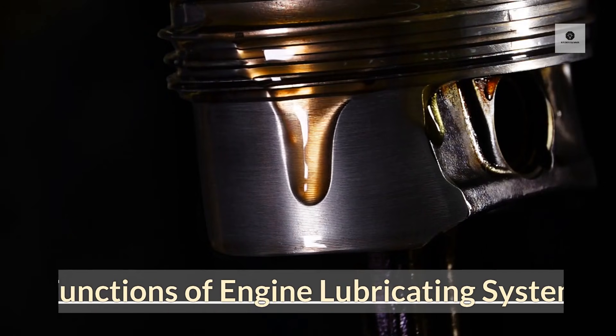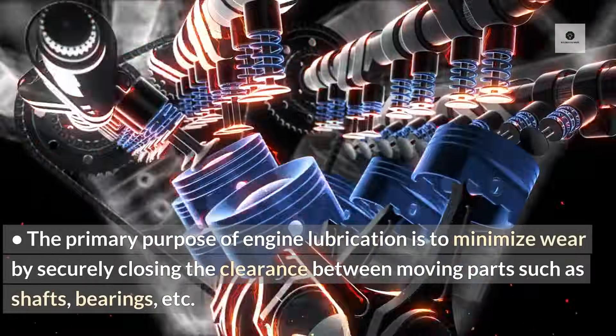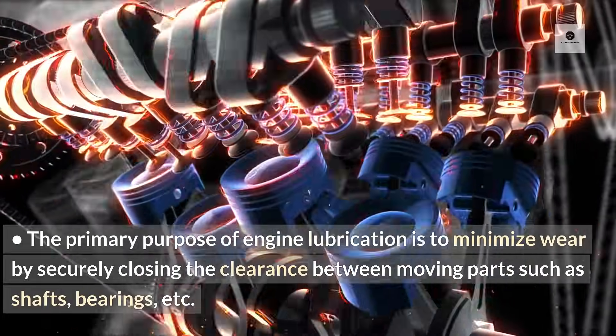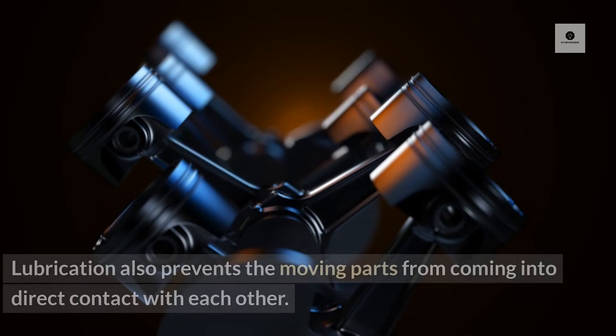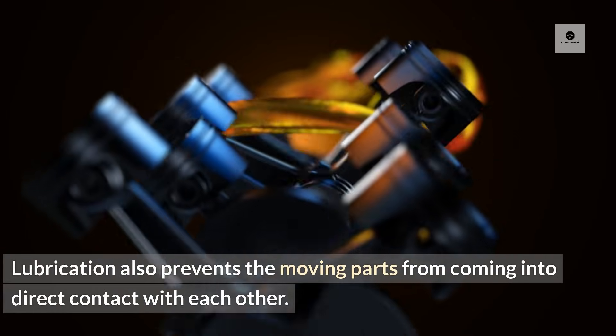The primary purpose of engine lubrication is to minimise wear by securely closing the clearance between moving parts such as shafts, bearings, etc. Lubrication also prevents the moving parts from coming into direct contact with each other.